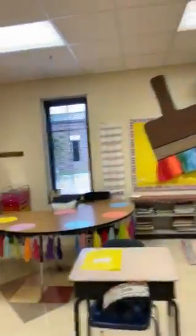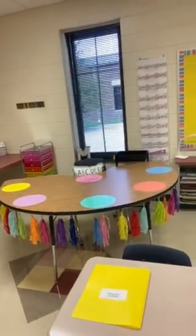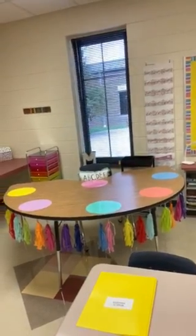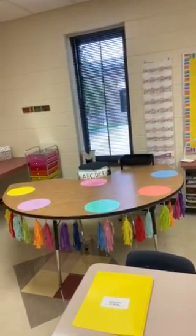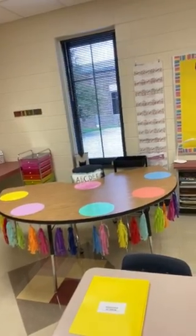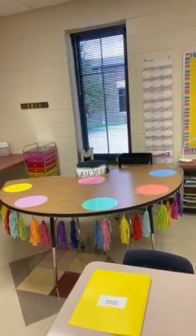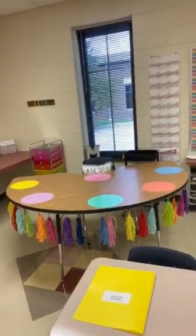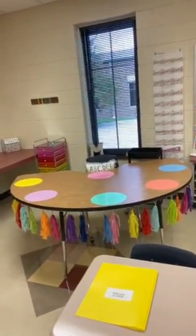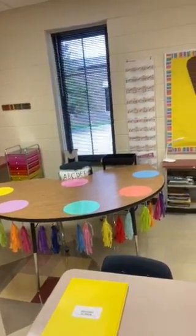Here at the back, I have our kidney table, where I'll be pulling any small groups. I set out the dots for distancing, but I still feel like pulling five kids at a time isn't going to give me enough distance, so I'll probably pull a smaller number — maybe around three. The school is supplying plexiglass dividers for back here, which I feel more comfortable with, and we will be wearing our masks back here since we'll be a little bit closer together.